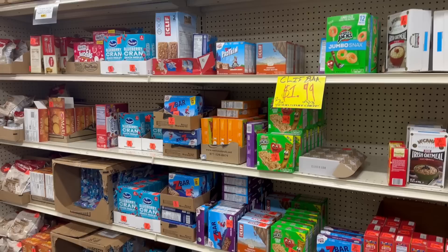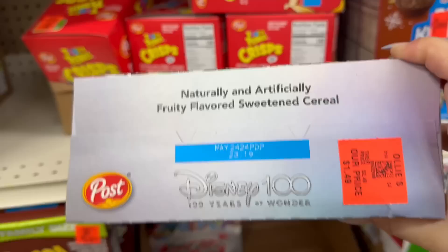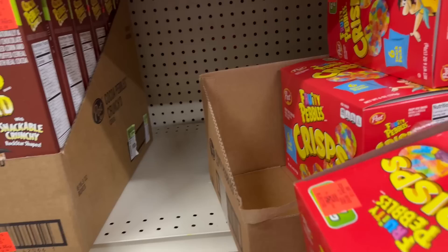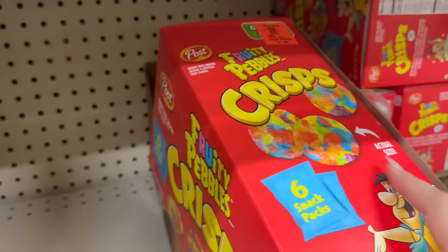Back over here in the food area — I covered most of it before, but they do have a couple of new food finds. Like the 100 Years of Disney cereal for $1.49 — you get a 14-ounce box. And over here you've got Fruity Pebbles for $1.99, and you get six snack pouches, so that is really cool.